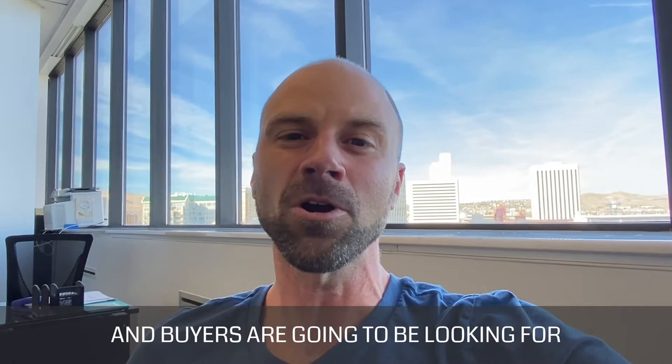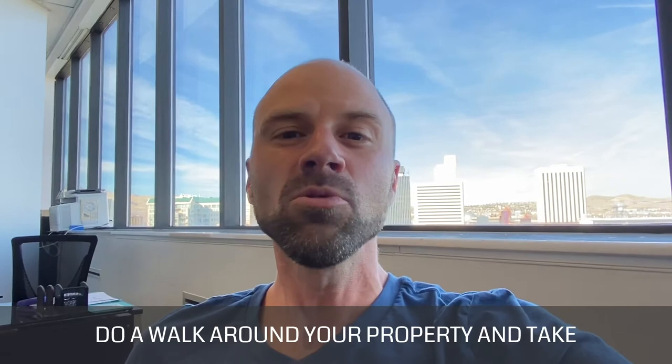Number two, hire a professional for photos. First impressions count and buyers are going to be looking for something that catches their eye.